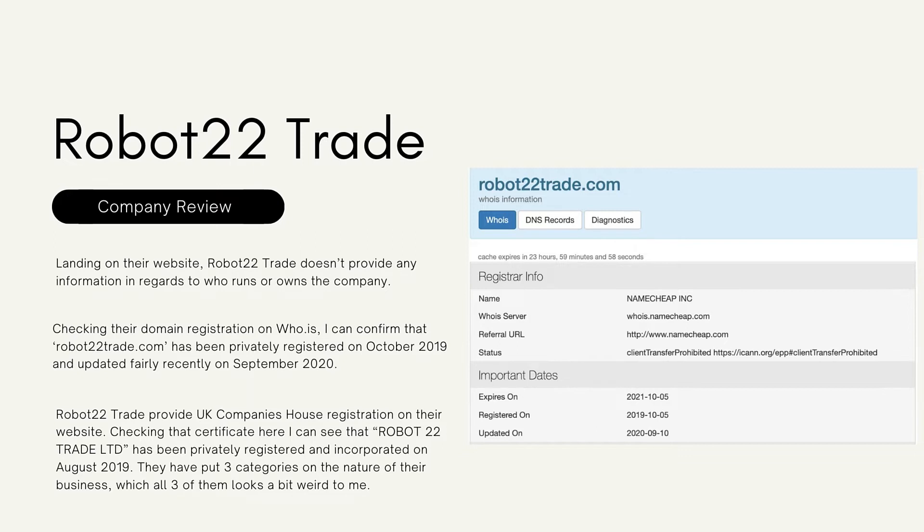The domain was updated fairly recently in September 2020. Robo 22 also provides a UK Companies House registration on their website. Checking the certificate, I can see that Robo 22 Trade LTD has been privately registered and incorporated in August 2019. They list three categories for the nature of their business, which all three look a bit unusual.